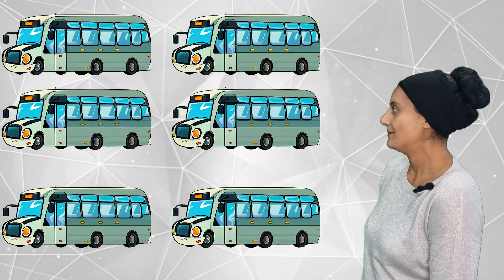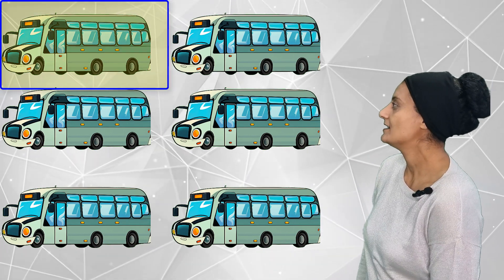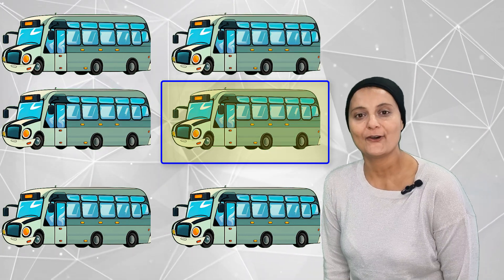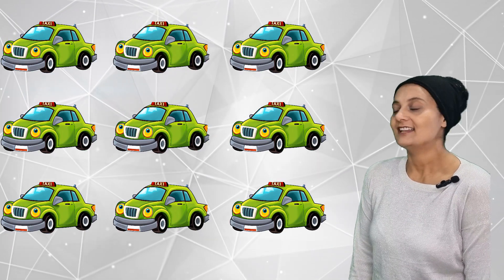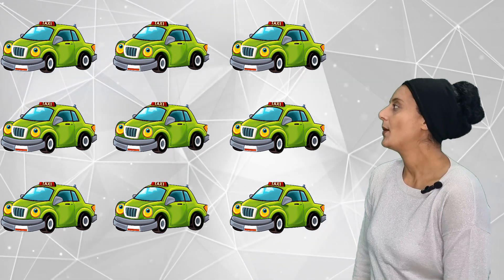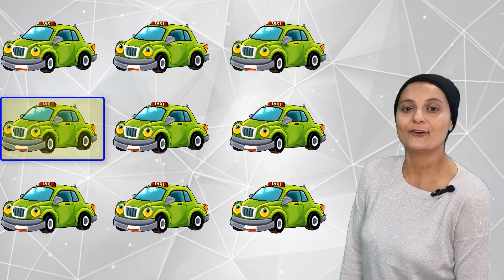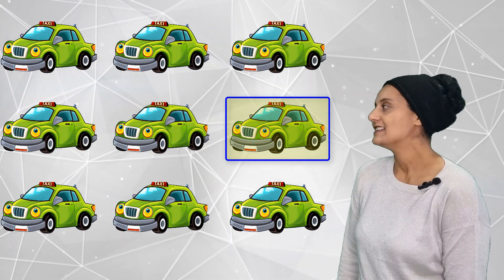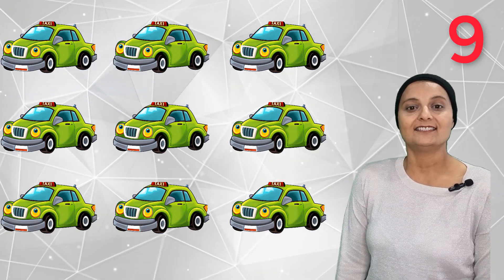How many buses can you count this time? There are one, two, three, four, five, six. Can you see how many buses there are? Let's count together — one, two, three, four, five, six, seven, eight, nine. Nine taxis.